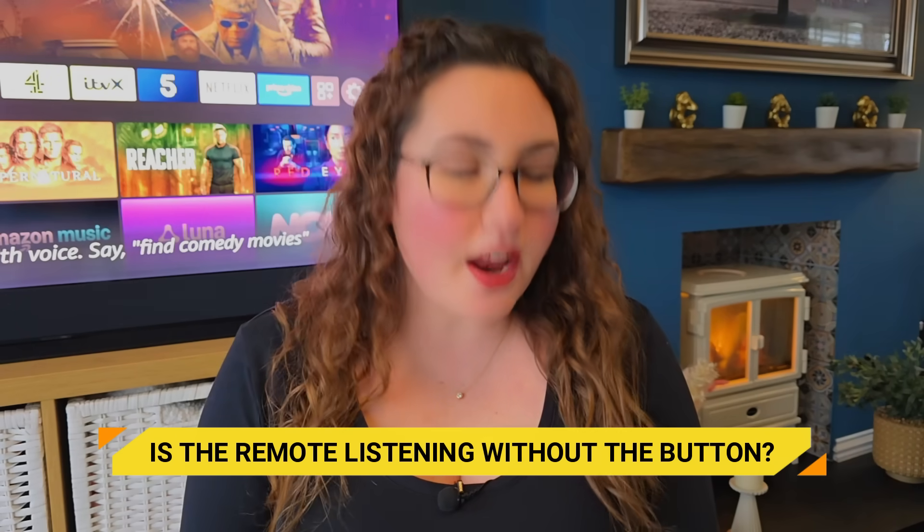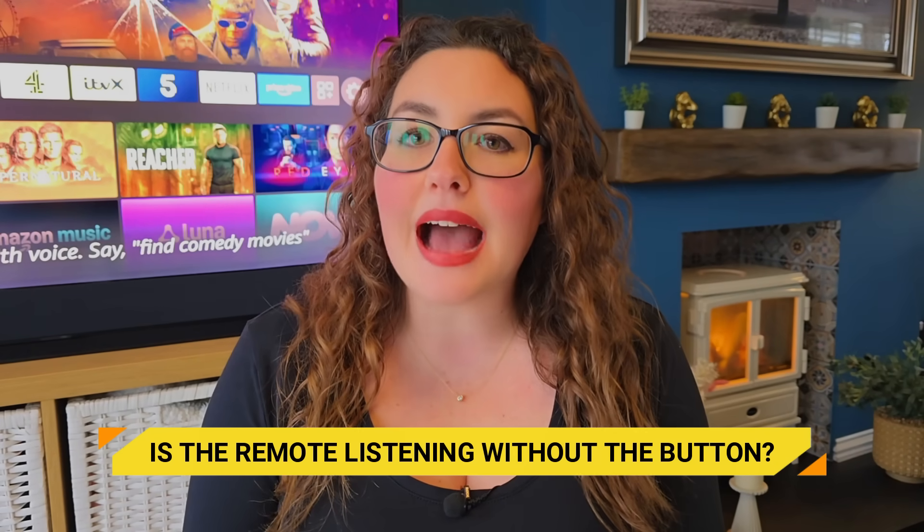For Fire TV Sticks and other non-hands-free devices, there is no evidence that the voice remote listens or records audio unless the button is pressed. And this isn't just Amazon saying it — you can verify it yourself. If the remote were passively listening, you would see accidental or background recordings appear in your voice history. On Fire TV Stick setups, those recordings only appear when the button is pressed. I've checked this myself and that's exactly what happens.